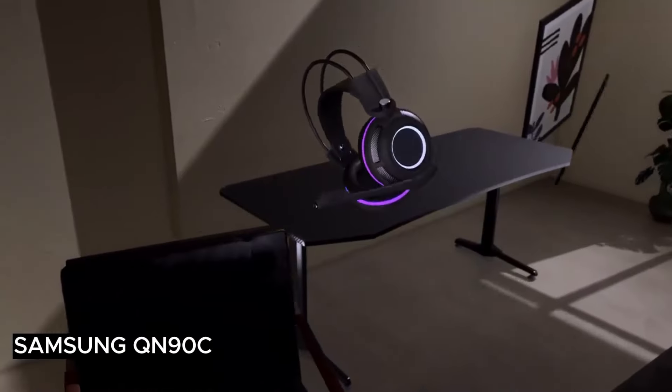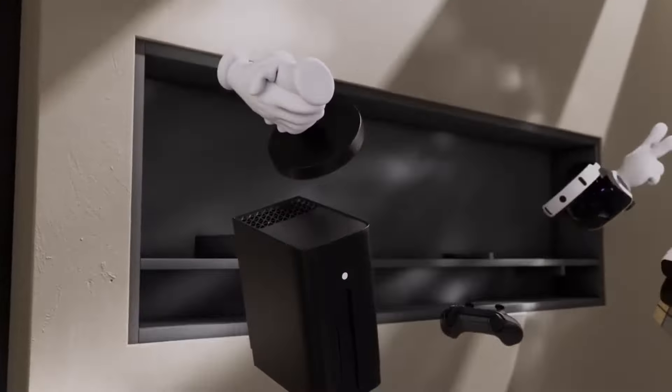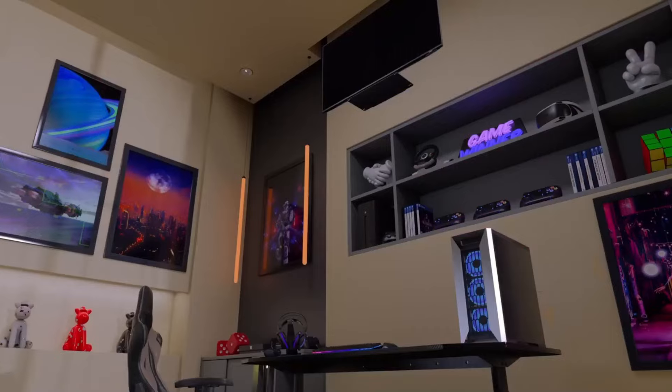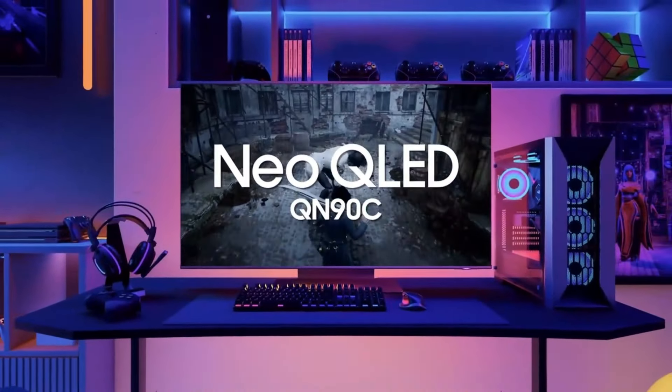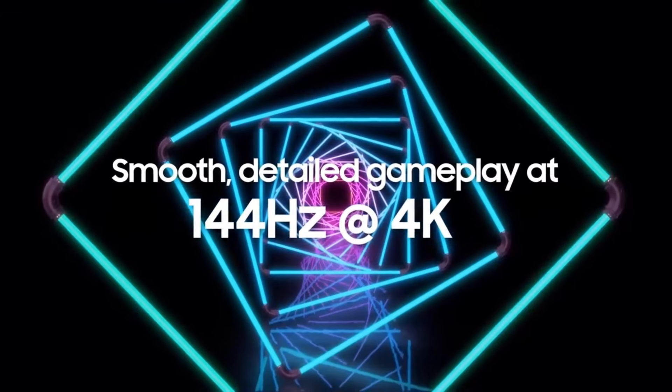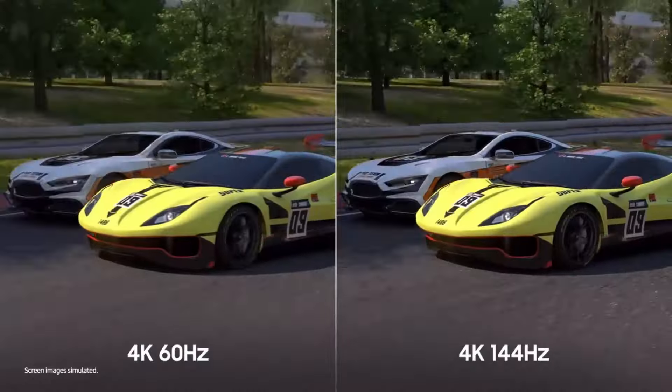Moving to the Samsung QN90C — it is the Swiss army knife of TVs, good at basically everything from upscaling content to boosting brightness, and it's available in pretty much every screen size fathomable. Whether you want a 43-inch TV for your office or guest bedroom, or an 85-inch behemoth for your living room, you can find a QN90C model to match.